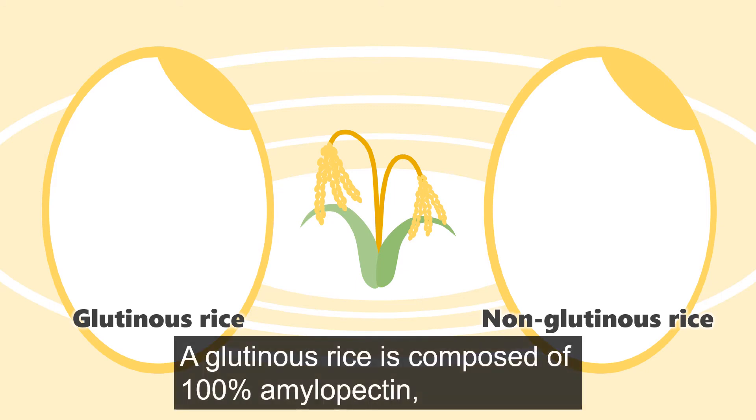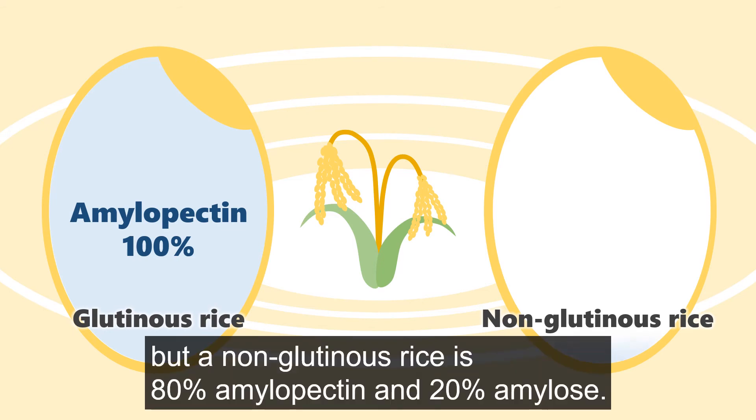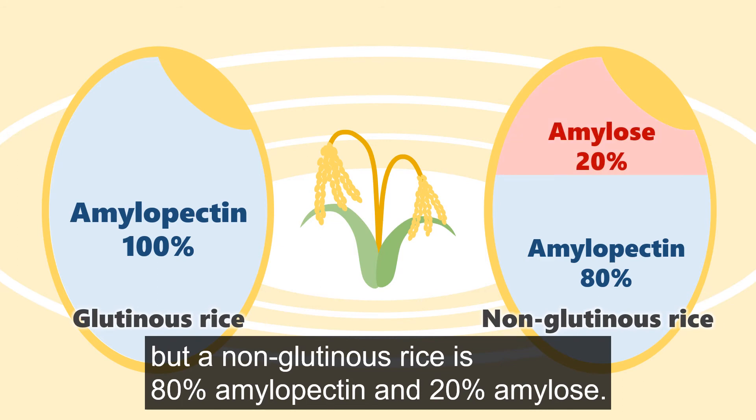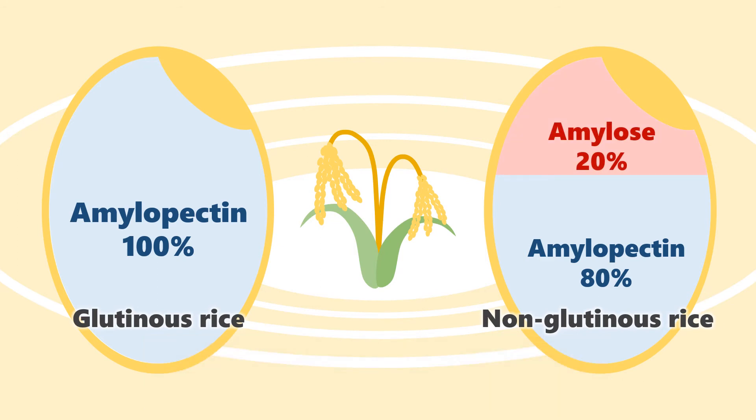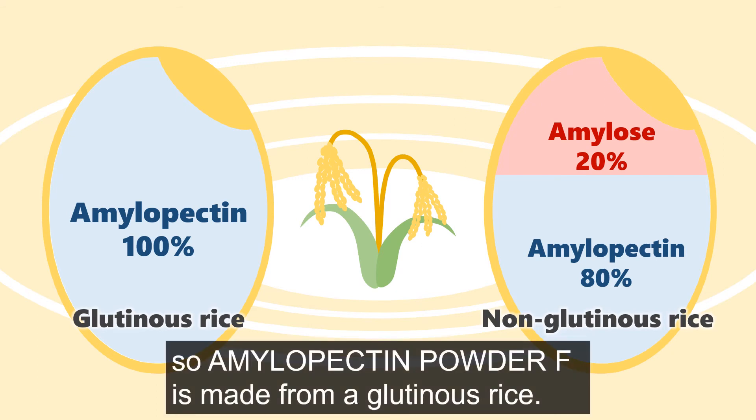A glutinous rice is composed of 100% amylopectin, but a non-glutinous rice is 80% amylopectin and 20% amylose. Amylose absorbs water and causes stickiness and rot, so Amylopectin Powder F is made from glutinous rice.